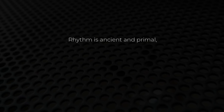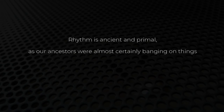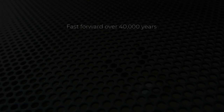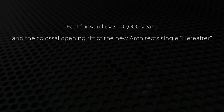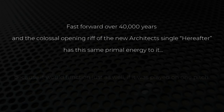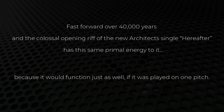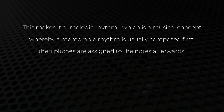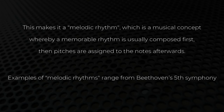Rhythm is ancient and primal, as our ancestors were almost certainly banging on things long before they were blowing into bone flutes. Fast forward over 40,000 years, and the colossal opening riff of the new Architects single 'Hereafter' has this same primal energy to it, because it would function just as well if it was played on one pitch. This makes it a melodic rhythm — a musical concept whereby a memorable rhythm is usually composed first, then pitches are assigned to the notes afterwards. Examples of melodic rhythms range from Beethoven's Fifth Symphony to Architects' new single.